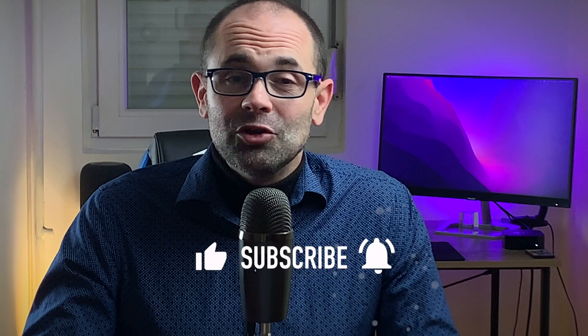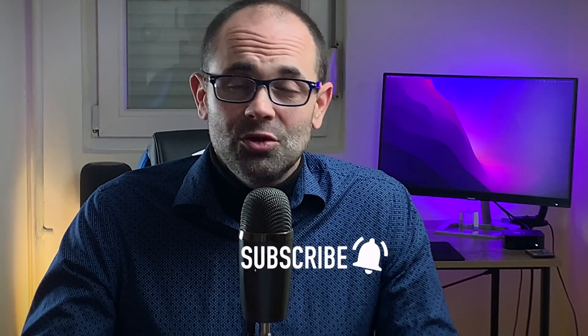Hi friends and welcome to Digital Mocking Channel. My name is Marco and this is your dose of Apple news, leaked information, rumors and opinions. Make sure you subscribe, leave a comment below, hit the like button and don't forget to enable all notifications so you don't miss the next video.